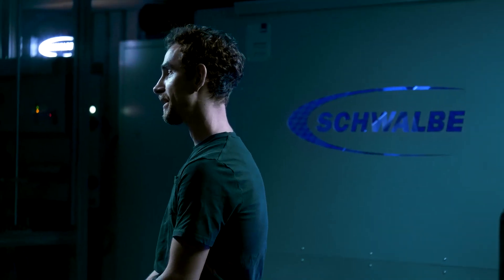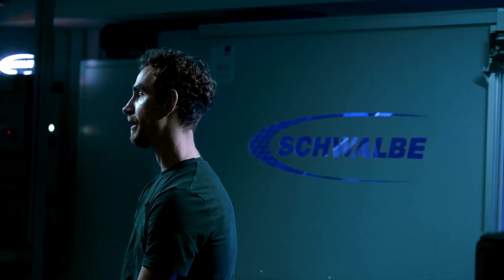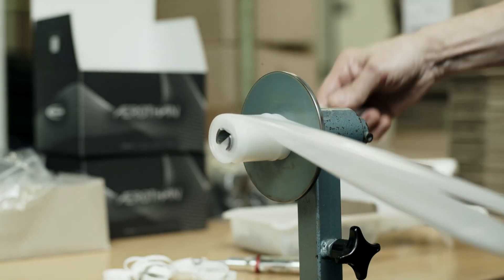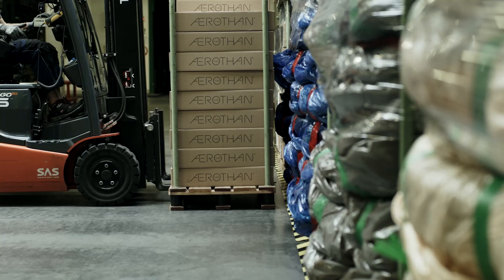With all these aspects, you may ask yourself: what's best — tubeless or the Aertan tube? No matter what you choose, we at Schwalbe have the best solution for both technologies. The Aertan tube production has been fully running for a few months, so the warehouse is full.